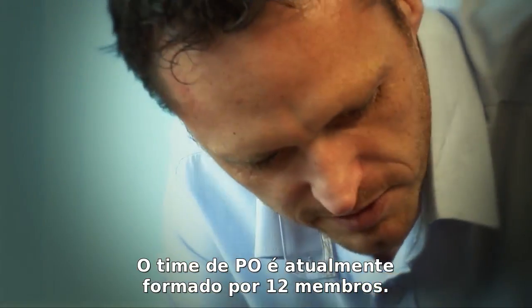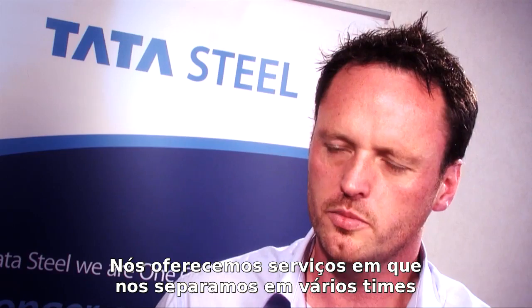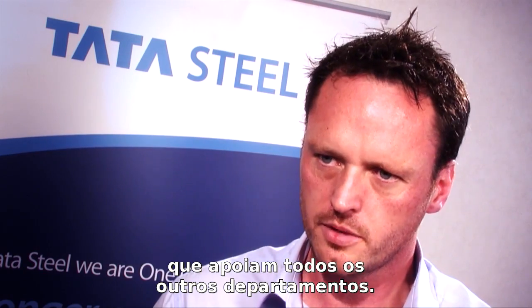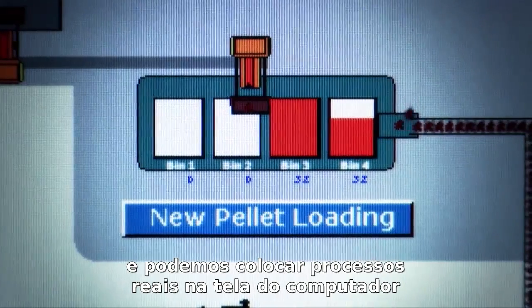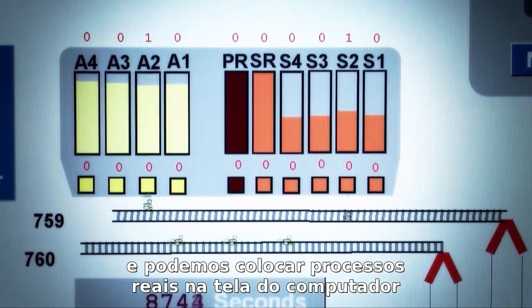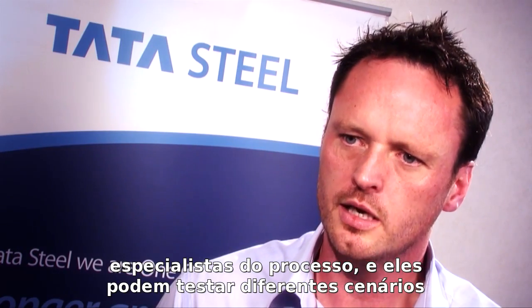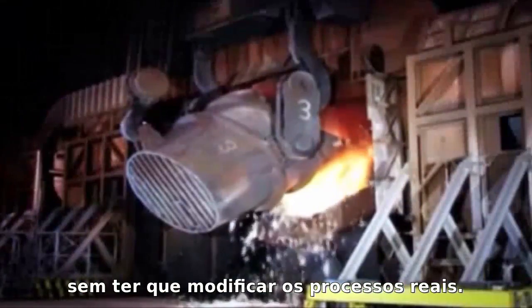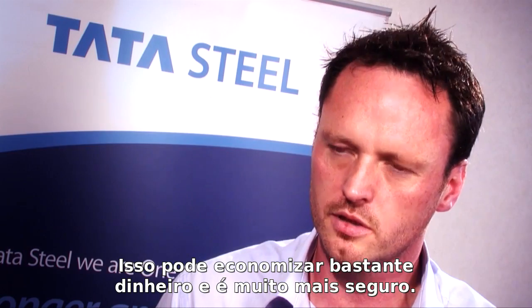The OR team currently consists of 12 members. We provide an in-house service where we incorporate ourselves into various project teams for all departments. We use lots of software within the department where we can build real-world processes on a computer screen and visually show these to the project managers and process specialists, so they can play out various scenarios without having to test them on real-world processes. This can save a lot of money and is a lot safer in the long run.